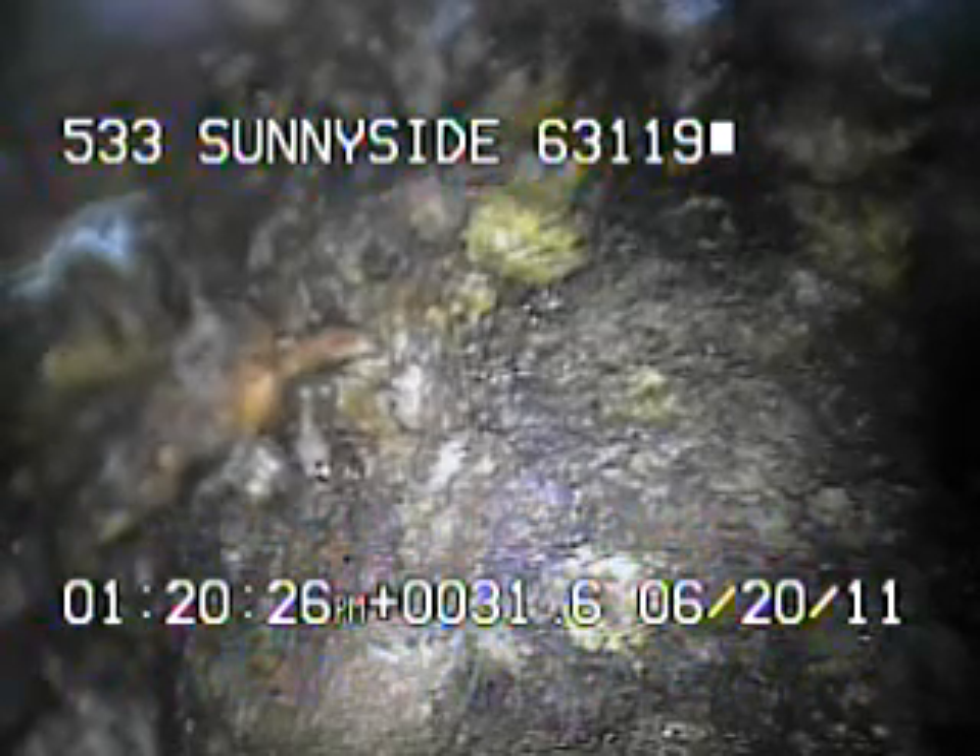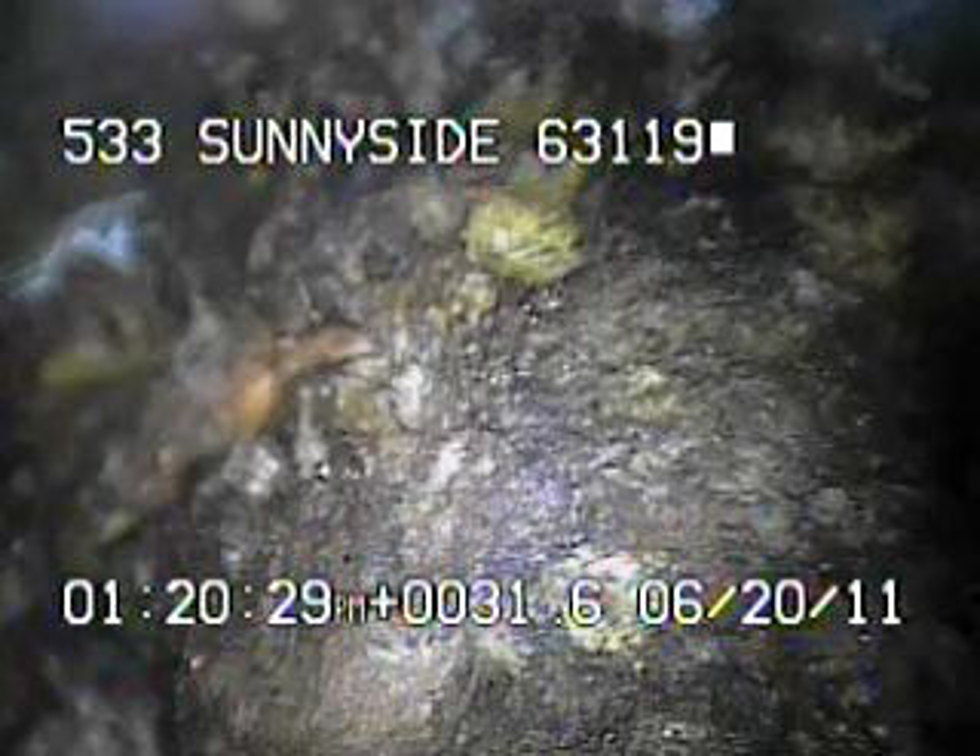I ran the camera back up underneath the house. Right here we're at the floor drain inside of the basement. I'll continue to record as I come back.